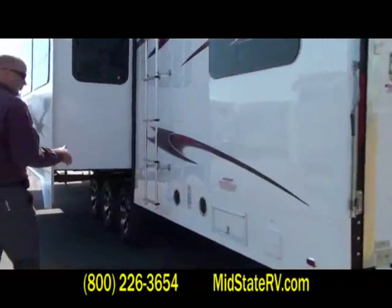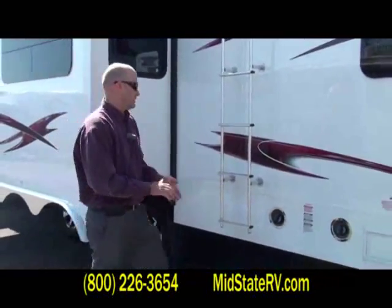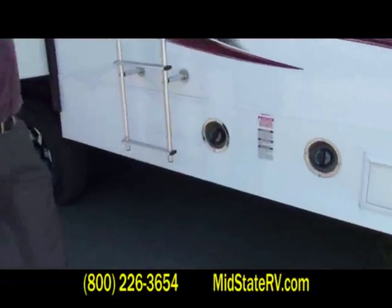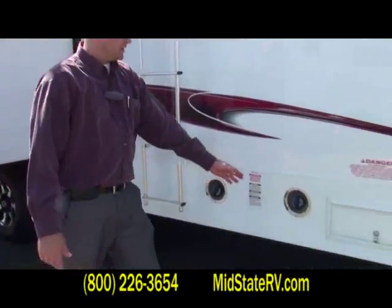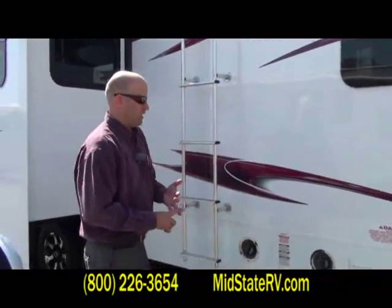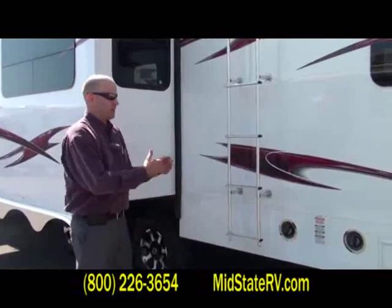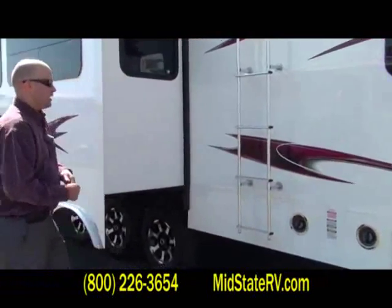Walking around to the road side, I want to point out that we use two fuel tanks on XLR fifth wheels. This is an 18-gallon fuel tank dedicated to the generator, and this is a 30-gallon pump station to put fuel in for the bikes, motorcycles, or anything else you want to do. A real nice benefit with XLR is you get 48 total gallons of fuel.